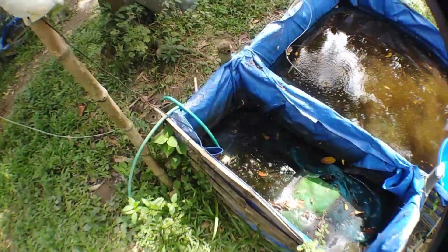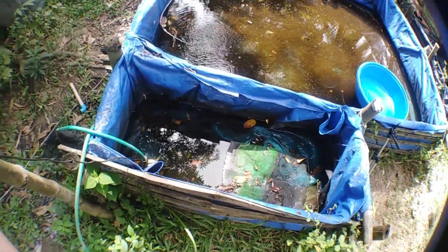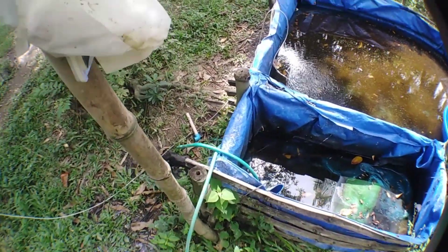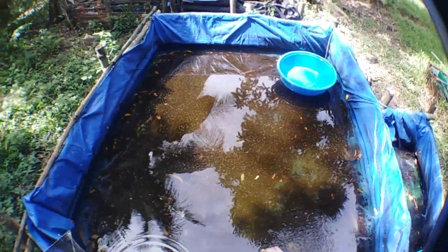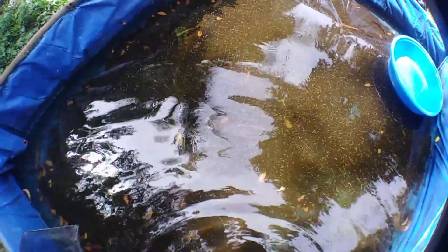For safety, you need to turn off the submersible pump before measuring. Let's get inside the tank — just be careful because it's a bit slippery.